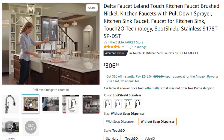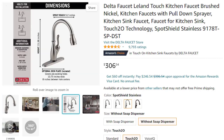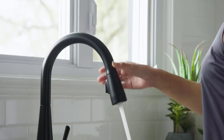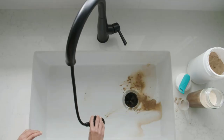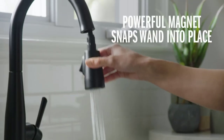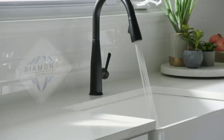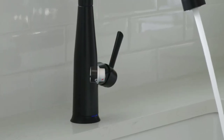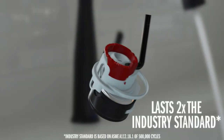Industry standard is based on ASME A112.18.1 of 500,000 cycles. Easy installation — designed to fit single-hole or 3-hole, 8-inch configurations. Everything you need is in one box, including an optional deck plate for 3-hole installation and InnoFlex PX supply lines integrated into the faucet for one less leak point. This is the best option for you to buy.